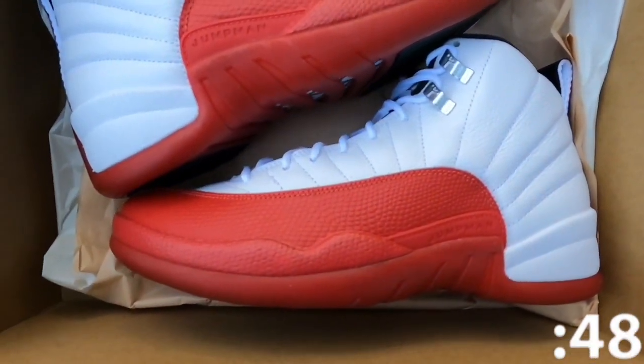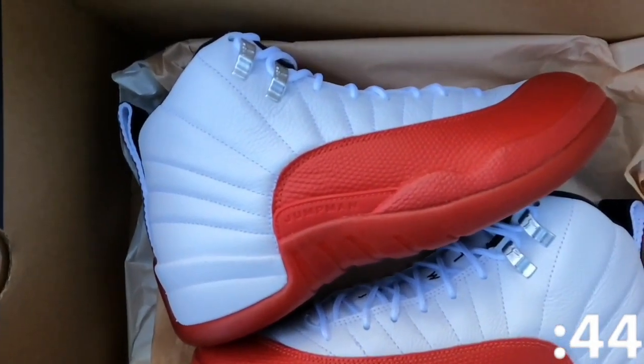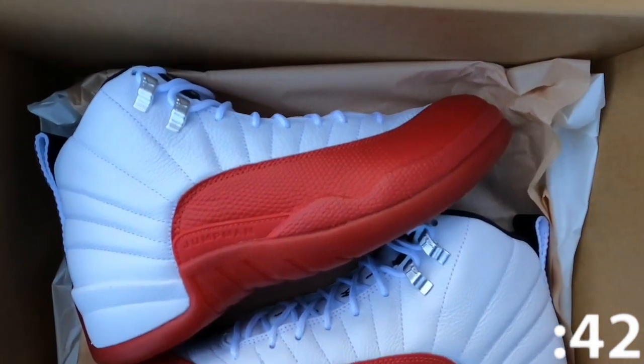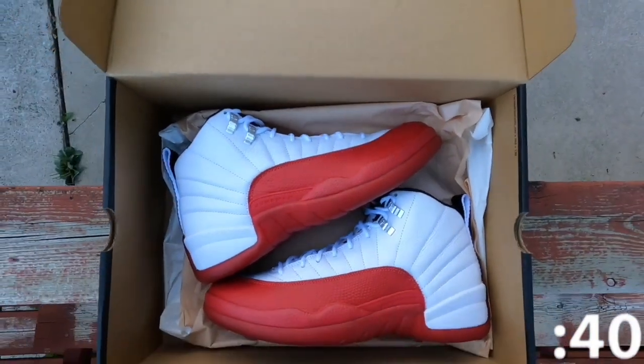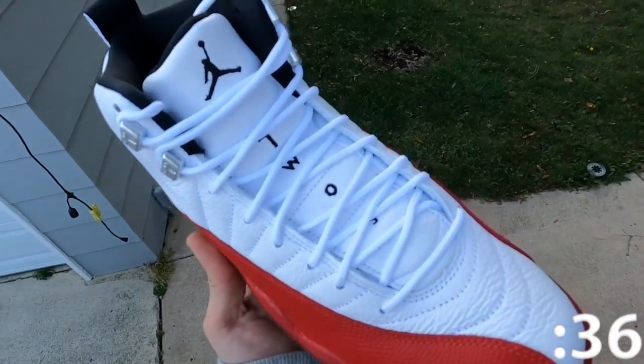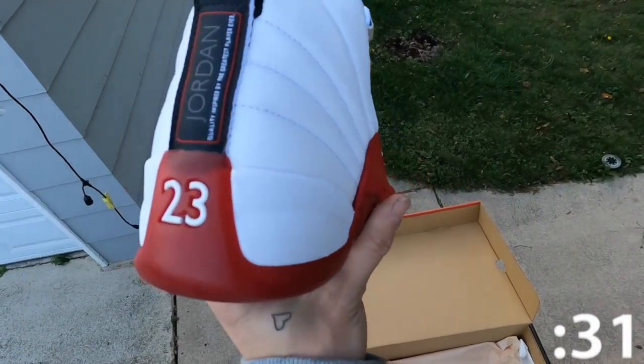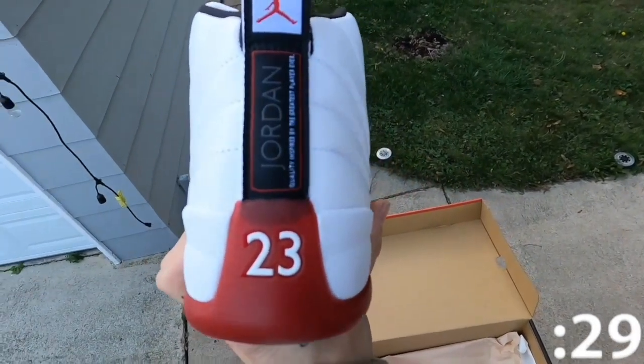The 2023 edition of the Air Jordan 12 Cherry brings back the OG colorway Michael Jordan wore during his championship season. The white leather upper is fortified with lizard-like textures overlaying in a scarlet finish. Jumpman branding can be found on the tongue in black embroidery, matching the shoe's textile lining. The sneaker rides on a full-length Zoom Air cushion and an exposed carbon fiber shank plate.